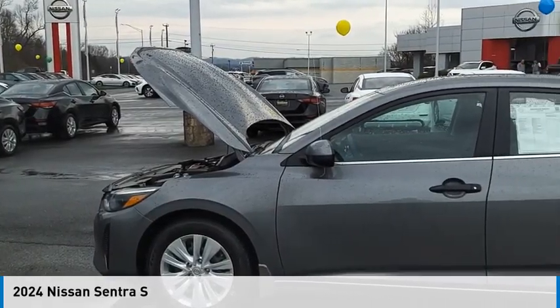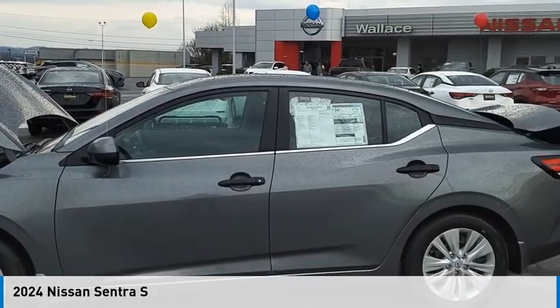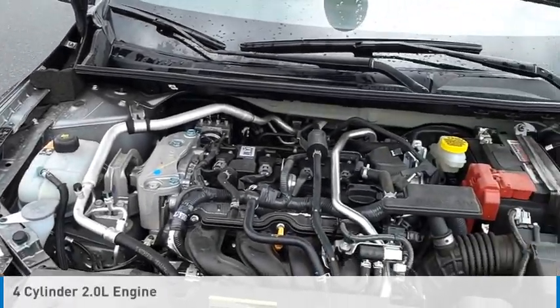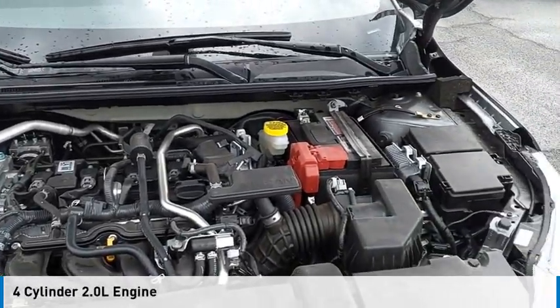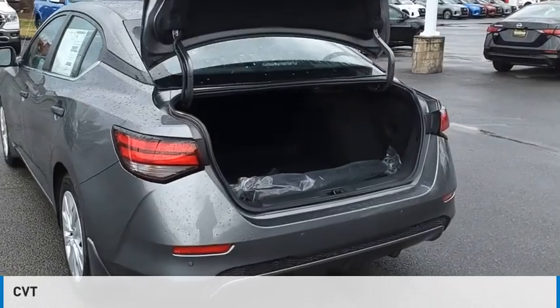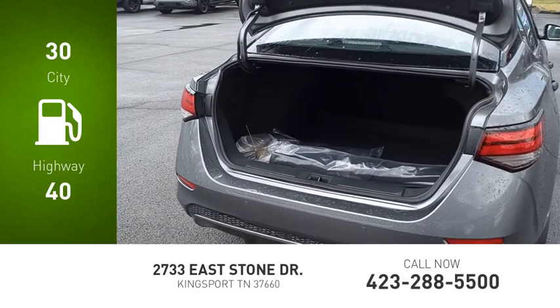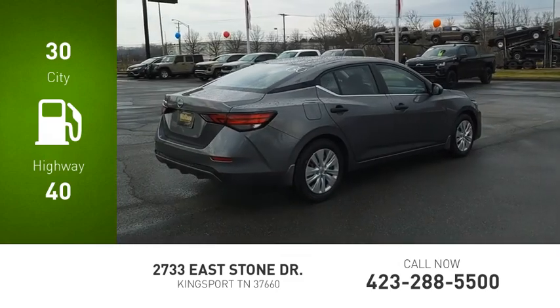You are going to love the 2024 Sentra. This vehicle is powered by a front-wheel drive, four-cylinder, 2.0-liter engine, and comes with a continuously variable transmission. Great fuel efficiency saves you money by requiring fewer trips to the gas station.